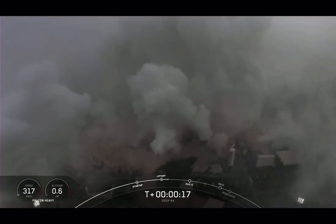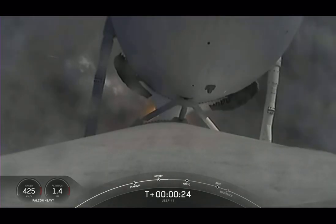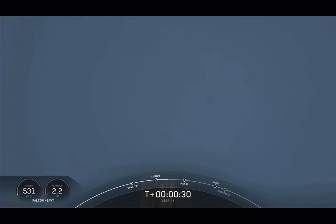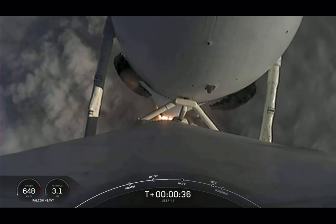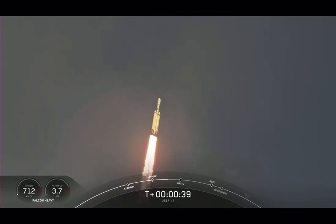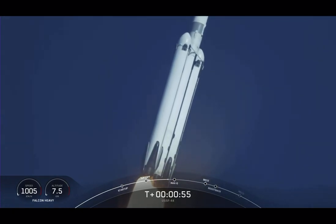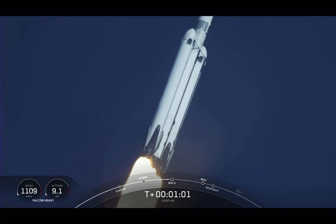Of course, pitching downrange. Chamber pressure is low. Nominal power in telemetry. Pounds of thrust headed to space. Throttle down in preparation for MAX-Q, the moment of peak mechanical stress on the rocket. Falcon Heavy is supersonic.